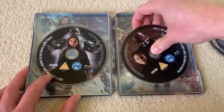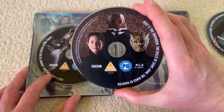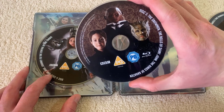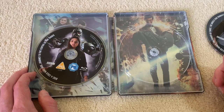Disc three has the Paternoster Gang — Madame Vastra, Jenny and Strax. This disc has The Snowman, The Bells of St. John, and The Rings of Akhaten on it. Great. And behind those discs we have a lovely promo image for Asylum of the Daleks. Wonderful stuff.